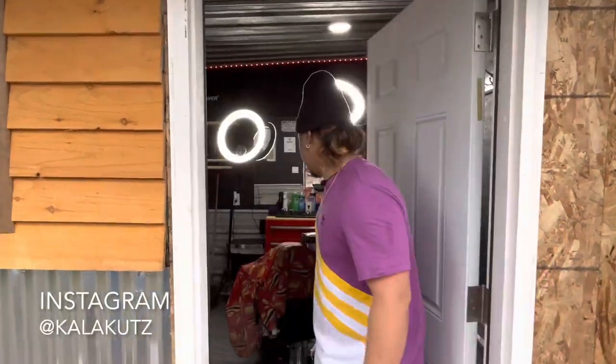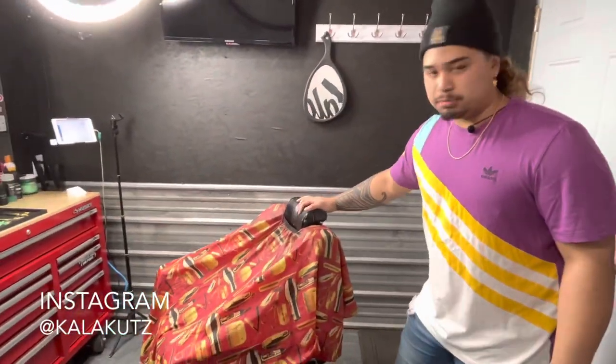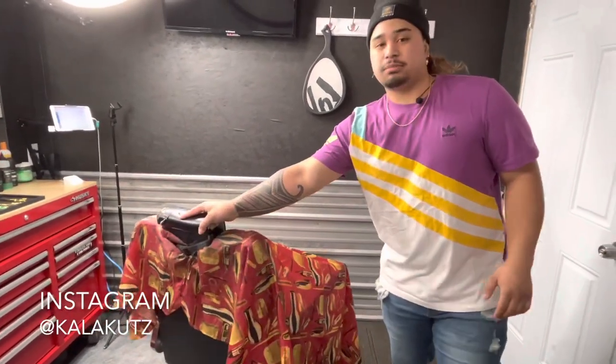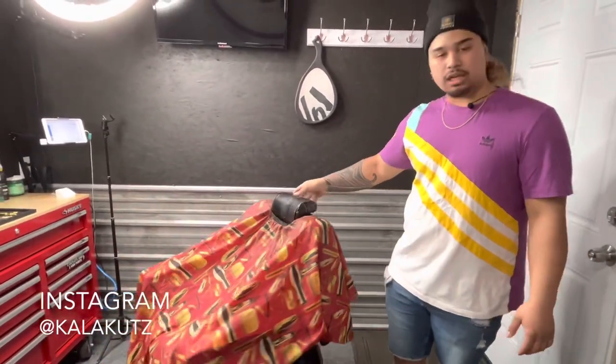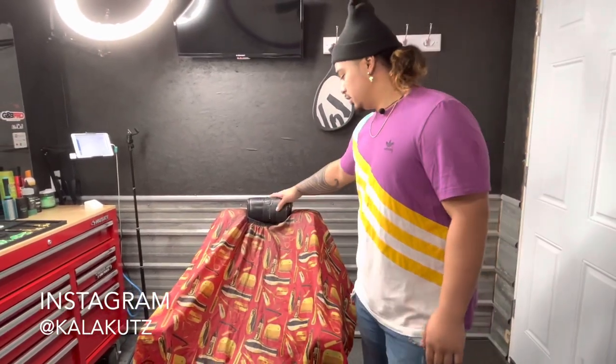What's up everybody, it's Collar Cuts. Here's my shop, let's go. Come in, look at the view. First off, we got the chair right here — barber chair. I got this off of OfferUp. I was trying to look for something a little cheap, not too expensive, but something usable. This did me good. And then we got my cape — this is the only cape I got right now.